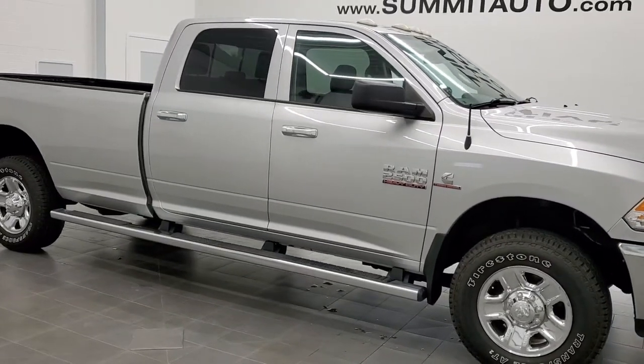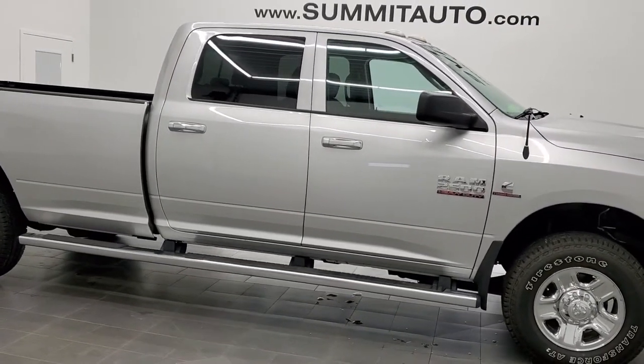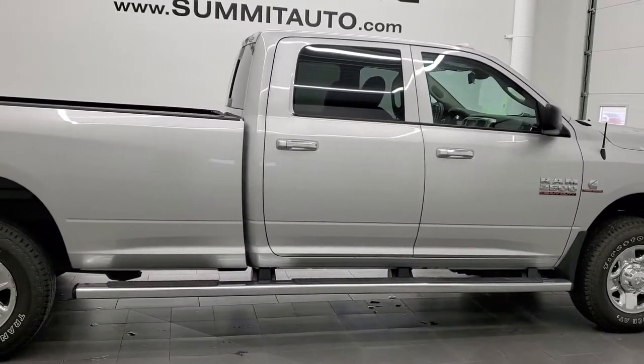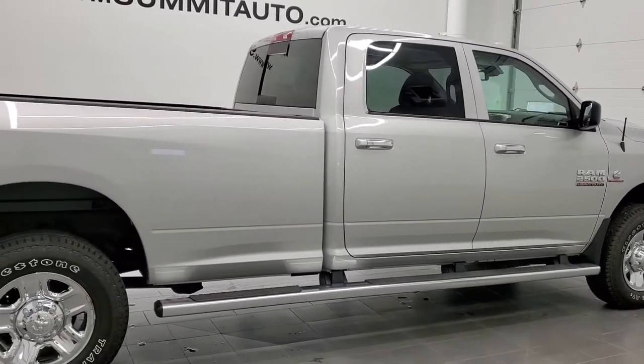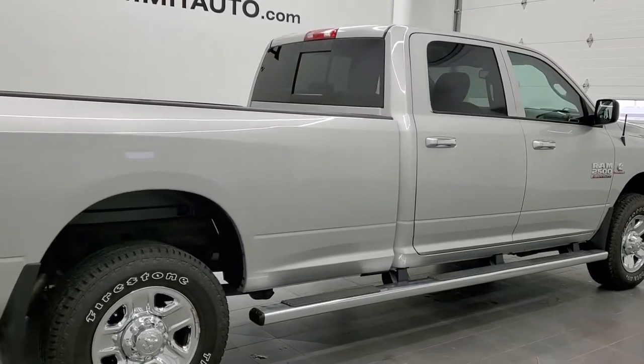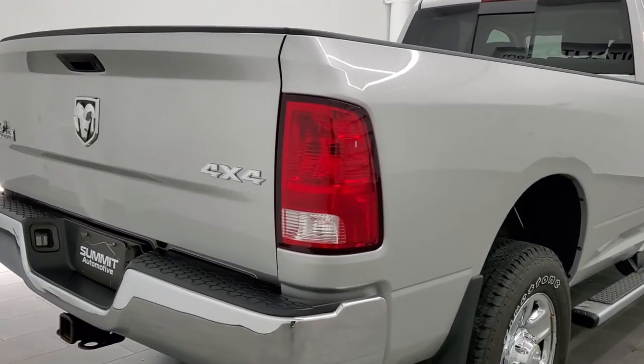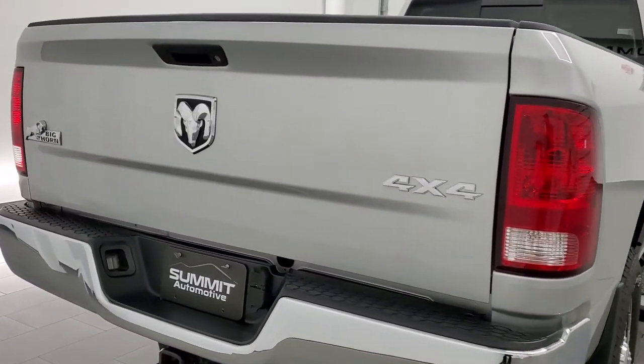This is stock number 21T57A. We are here at Summit Automotive in Fond du Lac, Wisconsin, your new and used heavy-duty truck and Ram headquarters. Today we are checking out this super clean 2014 Ram 2500 Crew Cab Long Box Bighorn Package.